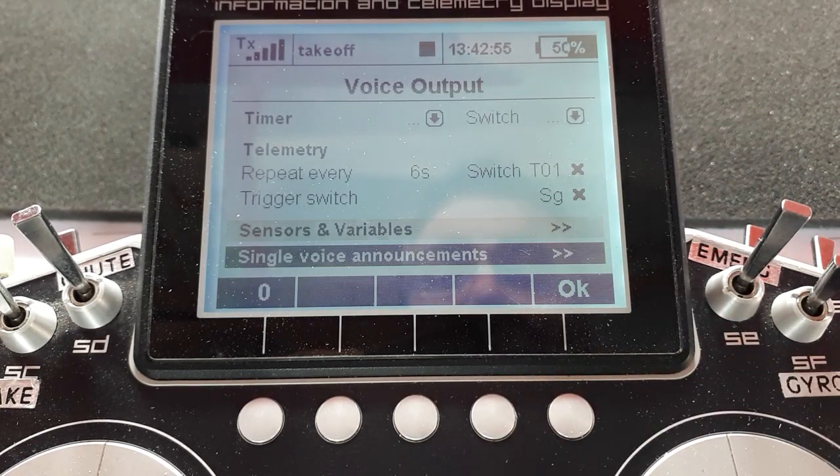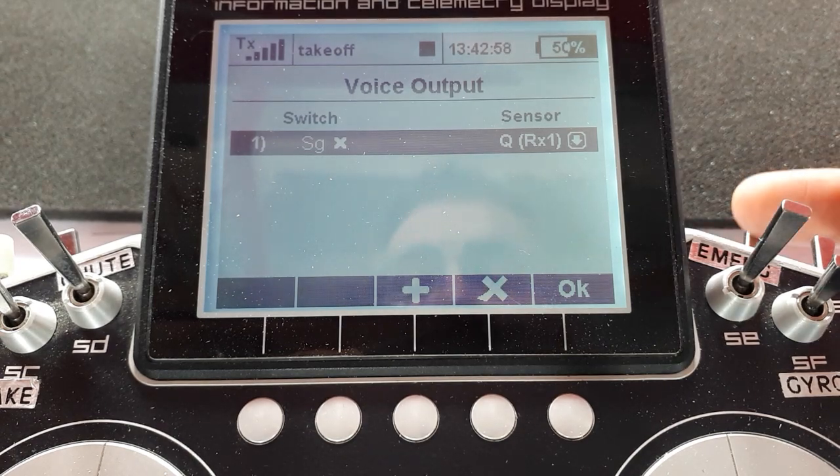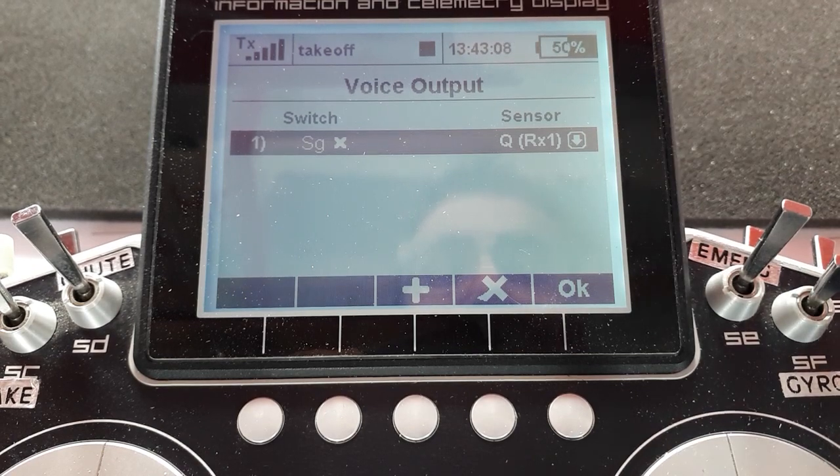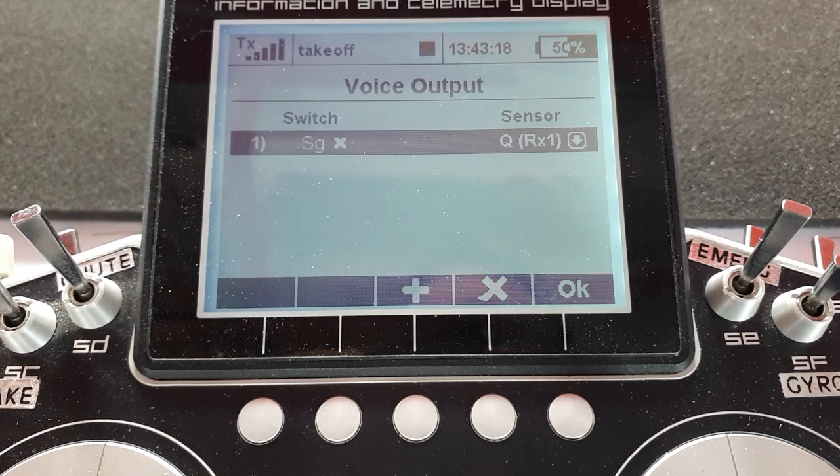One more thing: single voice announcements — exactly what it says. I use my three-position switch pushed away from me; it switches on and I've chosen from the sensors the quality. I find this very handy when I'm flying a big glider at long range or one of my jet models, which is full of metal and carbon, just to know what's going on.